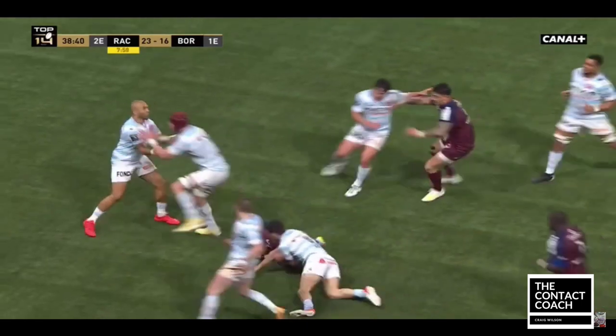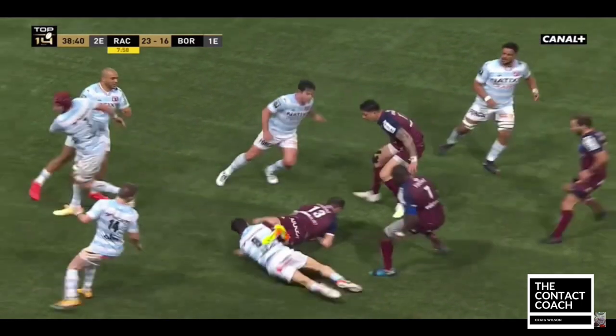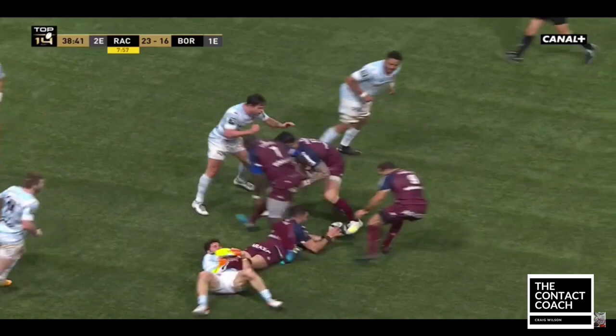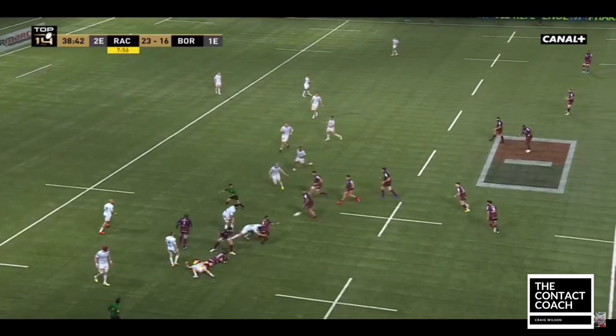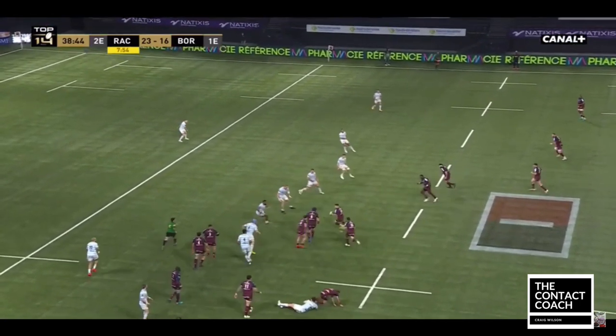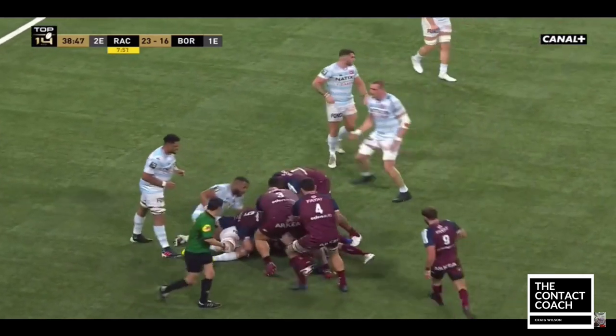Yet again, watch the ground work here — good support, just getting that ball presented so it can be played. Now this is the effect it has on Racing: they're completely out of position, and Bordeaux are on the front foot. That allows players like Jalibert, who loves to attack on the front foot, to probe for holes.